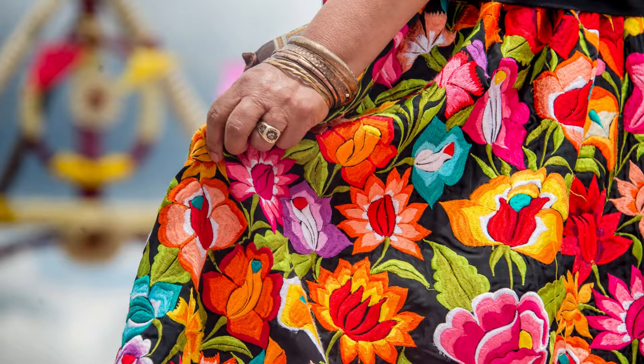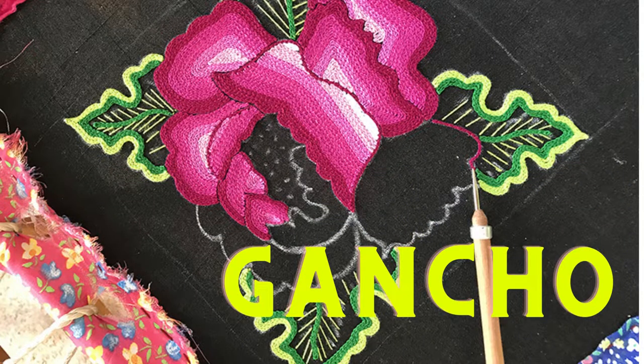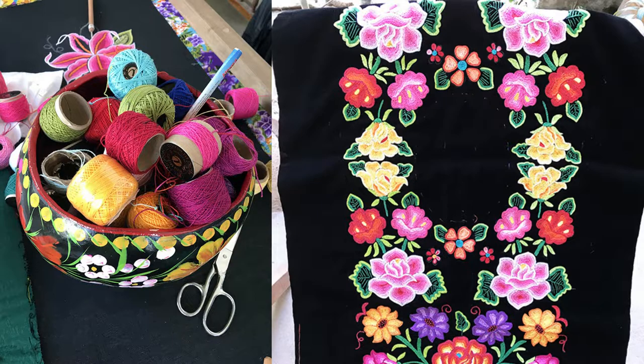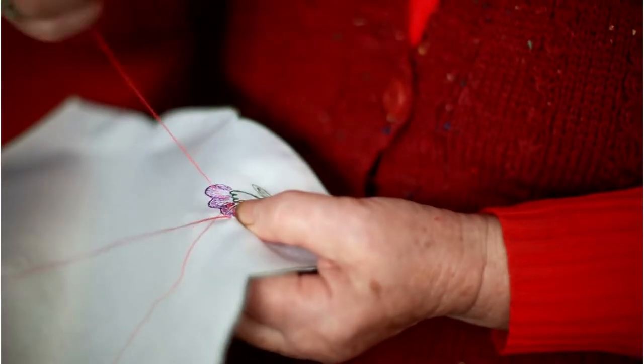All over the markets in Mexico, you will see clothing decorated with giant flower embroidery. Embroidery is the craft of decorating fabric or other materials using a needle to apply thread or yarn. These embroidery techniques in Mexico are called gancho. It uses a small hook needle that creates tiny chain stitches.